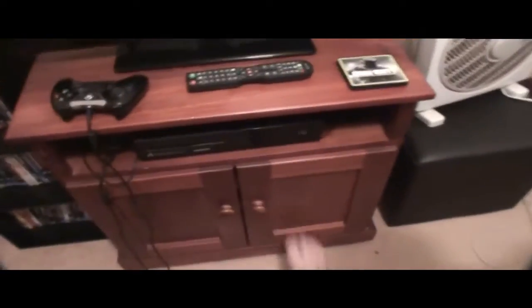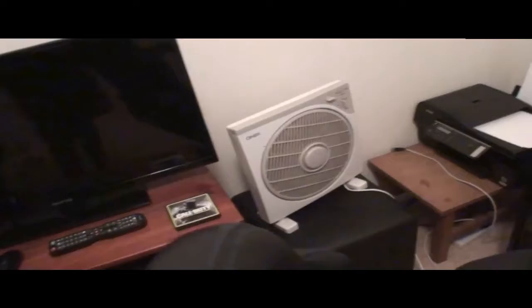Drum roll please. Ta-da! Focus please. Here we go. TV cabinet. Movies over there. Games are in the bottom. Footstool, currently the fan just sitting on it. Got a new desk. I love it. I've got so much more space.